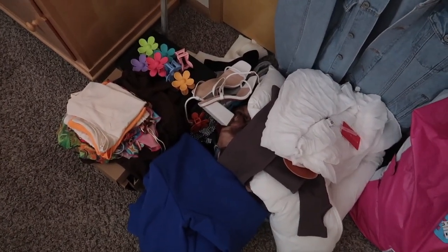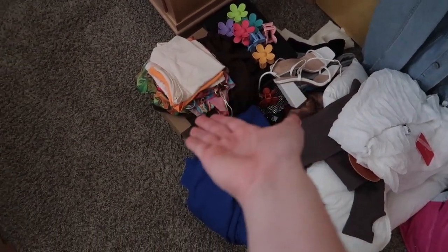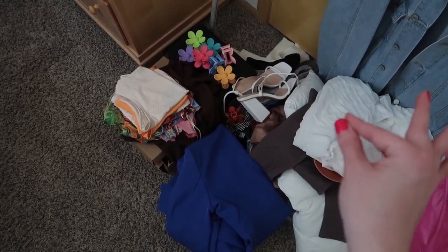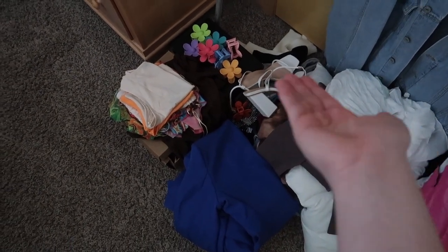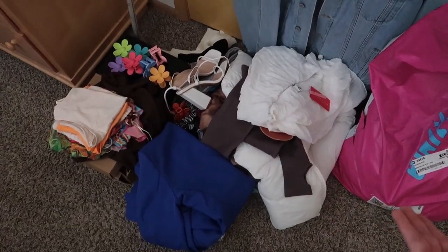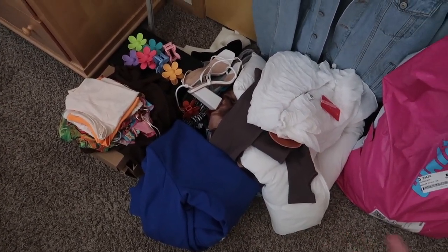Do you guys want a Shein haul? Because I have a small one right here. I also have some Amazon products — I do have an Amazon storefront in the link in my Instagram bio if you're curious. You can find these beautiful flower clips there. I also have a package from Addicted. Comment below if you guys want a video. And to Princess Polly — I love you and everything on your store. That is it for today — a short but sweet mini haul. Give it a thumbs up, comment below, subscribe, and I'll see you guys very soon. Peace!